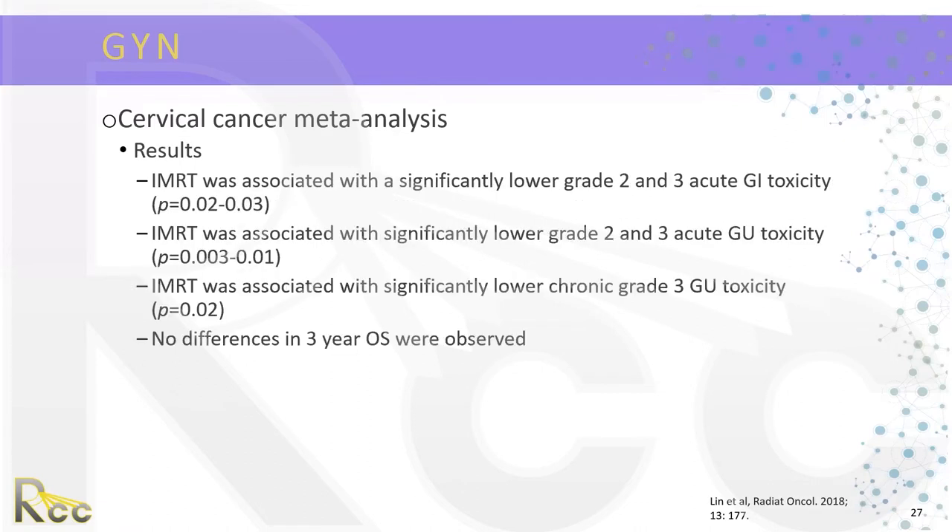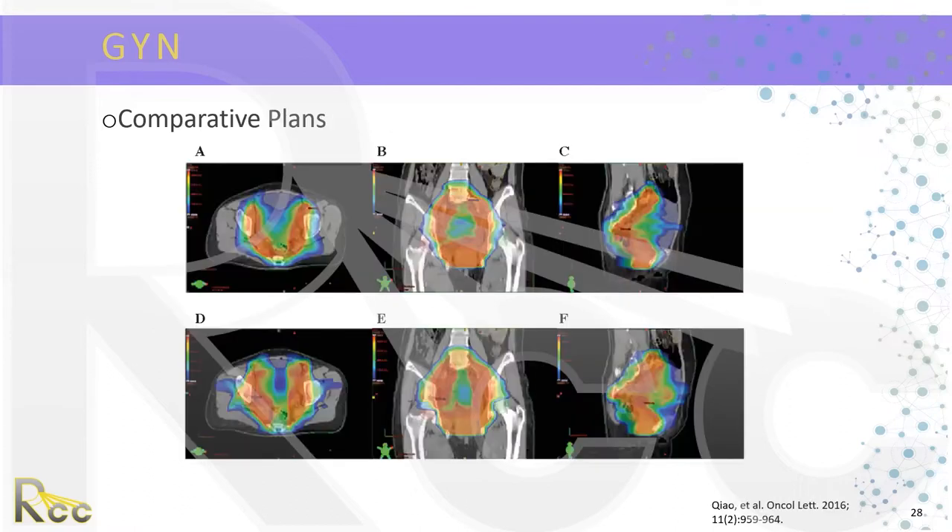Comparative plans show IMRT at the top and 3D conformal at the bottom. With IMRT, you can carve out the bladder for better bladder sparing, and the sagittal views show that the bowel dose is also less. Now moving on to vulvar cancer — it's a relatively rare cancer. Treatment for unresectable and high-risk disease includes radiation, commonly delivered with AP/PA fields. IMRT has the potential to reduce dose to normal tissue including small bowel, bladder, and rectum.